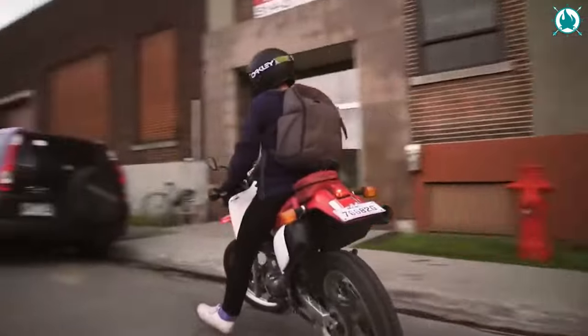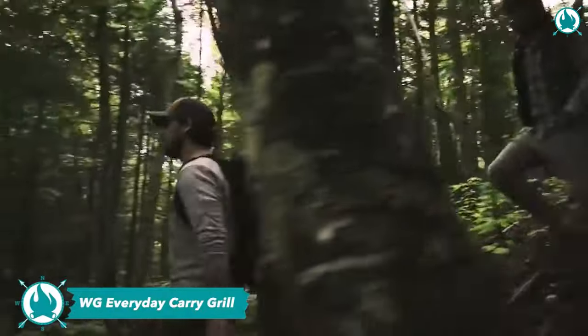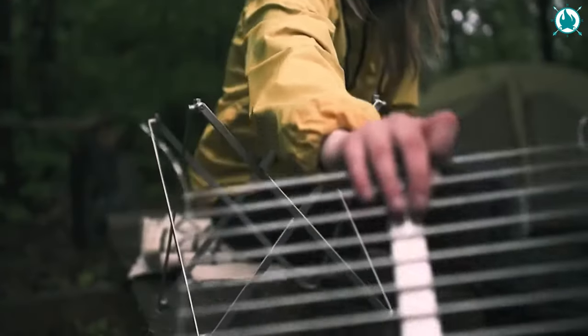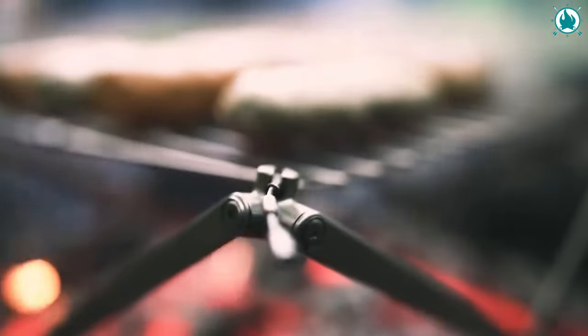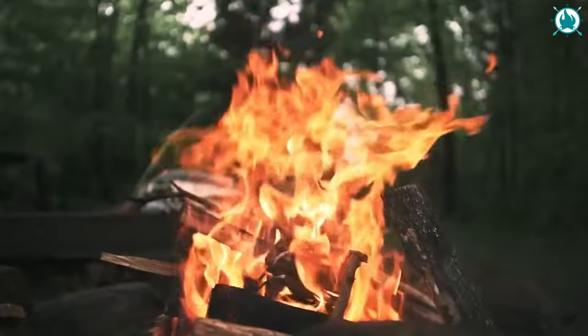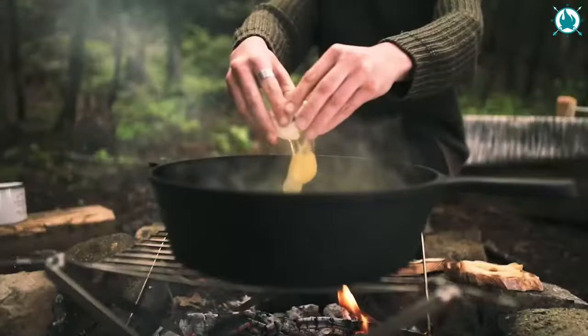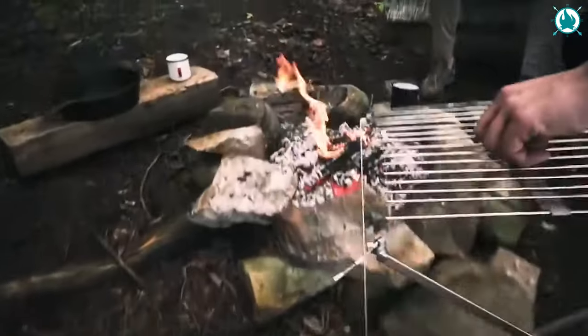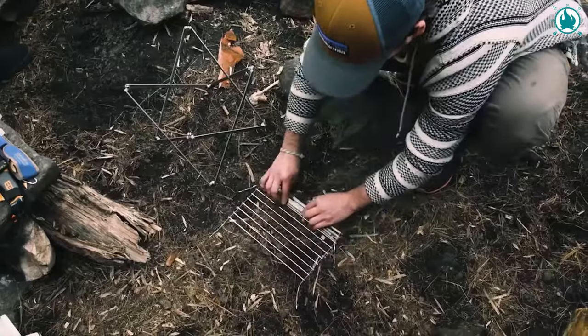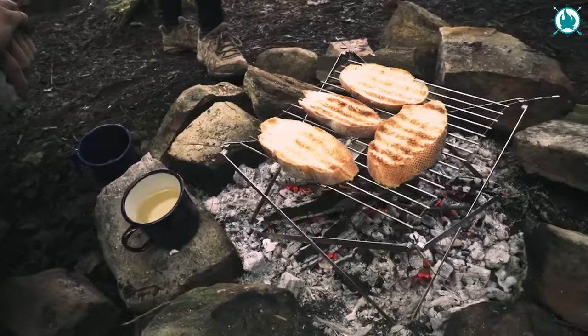As portable as your lunch, that's the Wolf and Grizzly Everyday Carry Grill. Crafted entirely from stainless steel, this grill is not only durable but corrosion-resistant and designed to withstand your wildest escapades. Setting it up is a piece of cake — just spread open the frame, secure the cooking surface, and you're ready to fire it up.